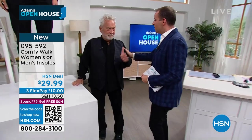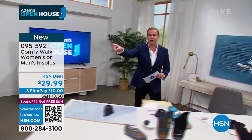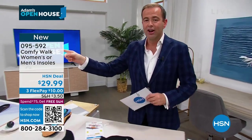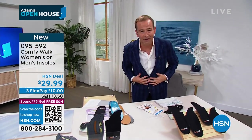Amazing! George, will you come back and do this again? With pleasure — you promise? Thank you so much, the amazing George. Check out George on social media. Comfy Walk — please leave a review and let us know what you think. The host thinks you'll fall in love with these as he has.